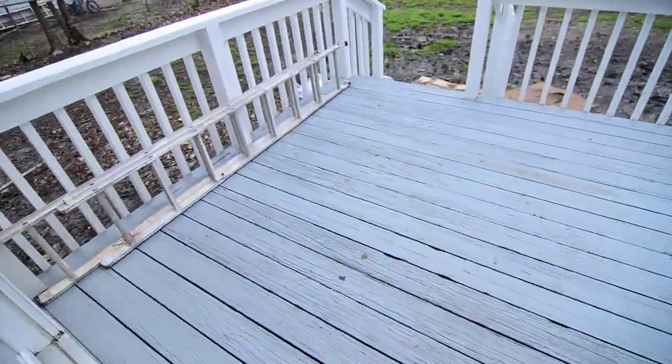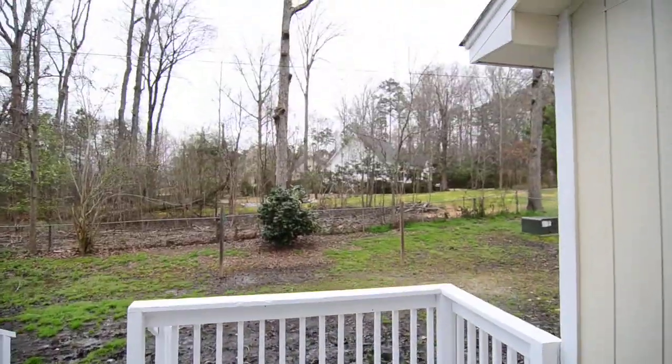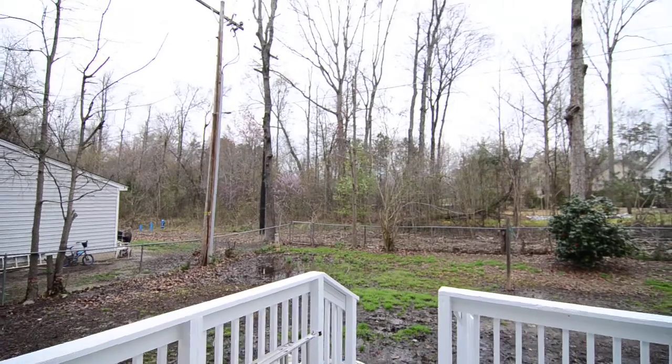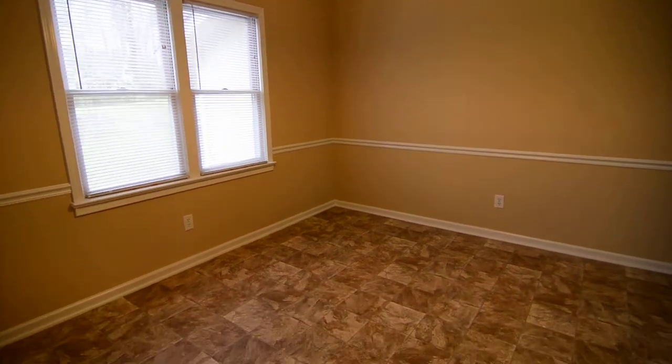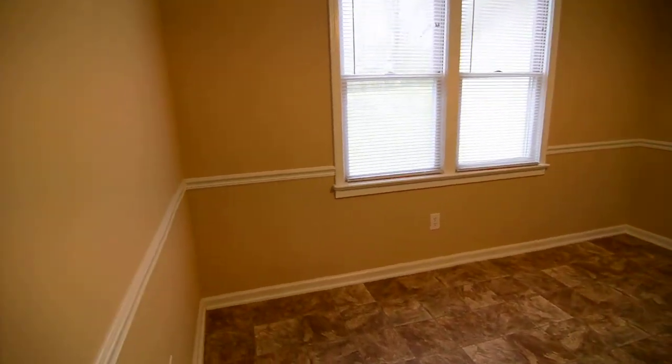Large glass doors looking out towards the backyard and deck. You have a wood deck back here as well as a fenced backyard. Then you have a large dining area off the kitchen with nice chair rail molding.